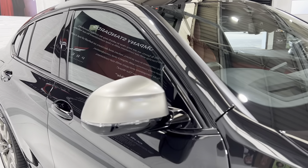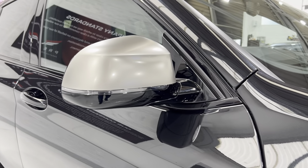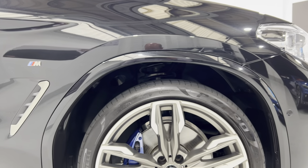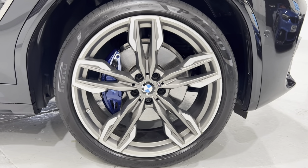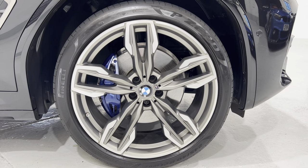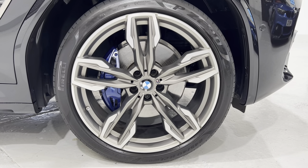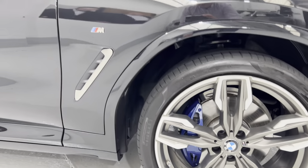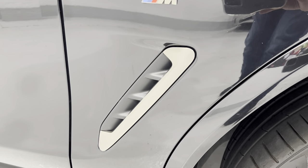I'll just bring you up and show you the wing mirror on this side. This car has the 21-inch wheels - the 718M is the model of the wheel. You've got the M Performance brakes in there, running on Pirelli tyres. Absolutely immaculate, no damage on the wheels. And then we've got the air vents, again finished in the satin finish.